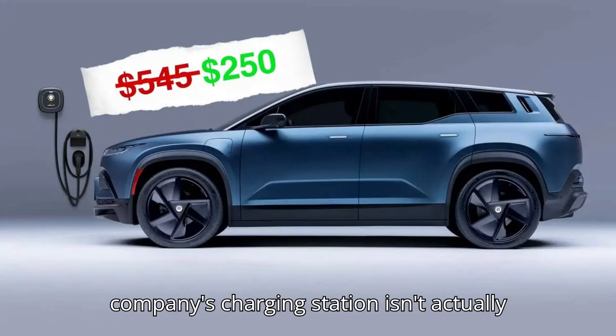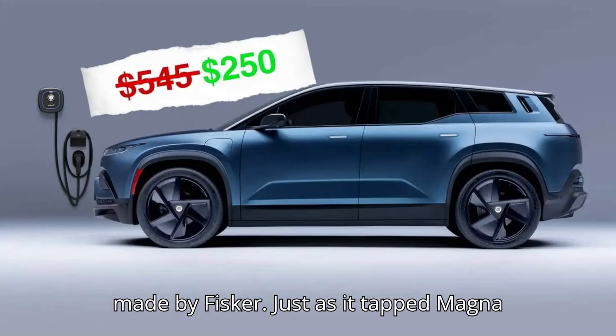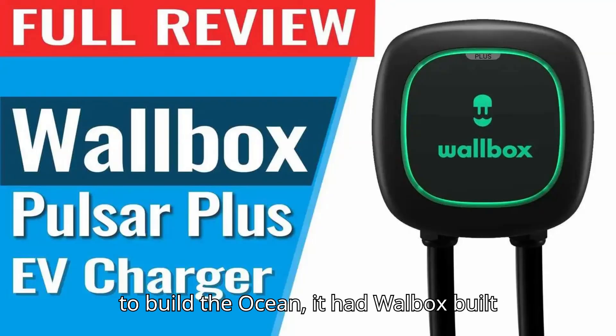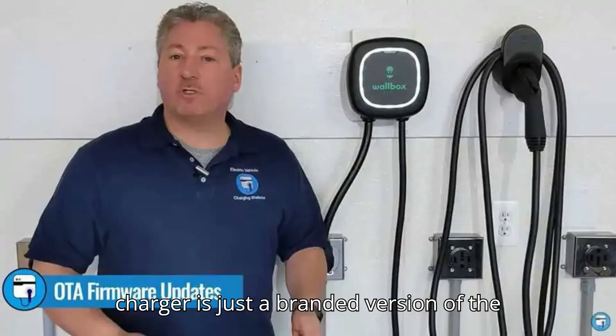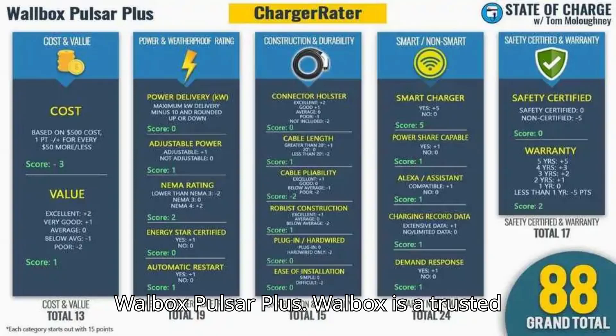Like the Ocean, the company's charging station isn't actually made by Fisker. Just as it tapped Magna to build the Ocean, it had Wallbox build its home charging station. The Fisker charger is just a branded version of the Wallbox Pulsar Plus.